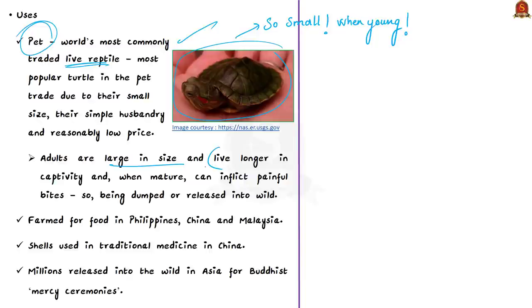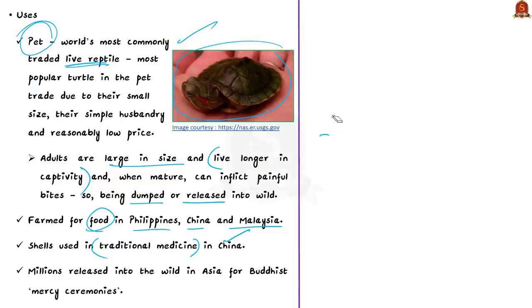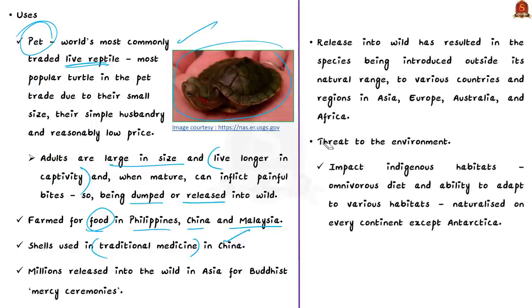However, adults grow large, can live up to 50 years in captivity, and inflict painful bites when mature, resulting in large numbers being dumped or released into the wild. They now occur in freshwater ecosystems across many countries outside their native range, concentrated in urban wetlands. They are also farmed for food in the Philippines, China, and Malaysia, and their shells are used in traditional medicine. Millions have also been released for Buddhist mercy ceremonies in Asia.